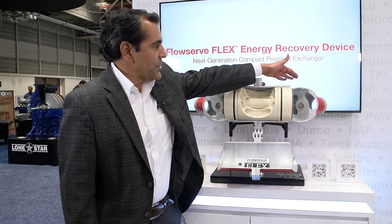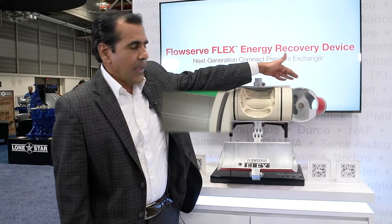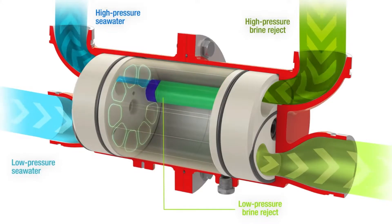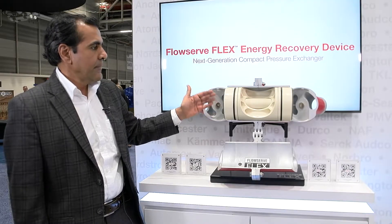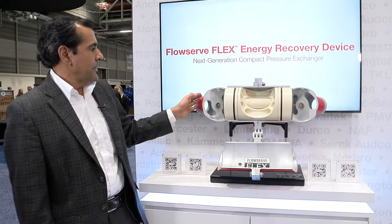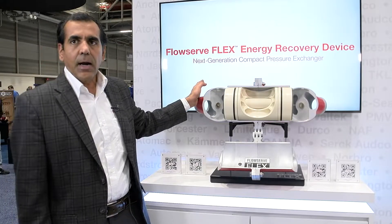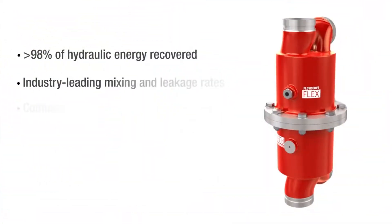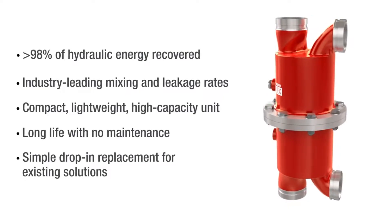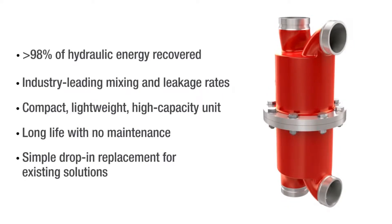You have the high pressure brine coming into this and it helps recover the energy from the high pressure brine, where you have the seawater inlet here. That's the discharge for the low pressure brine, and here you get the high pressure seawater. It has about 98% efficiency — it is by far the most efficient energy recovery device.